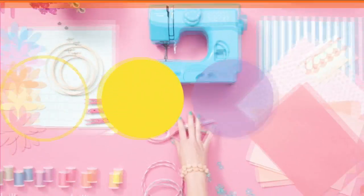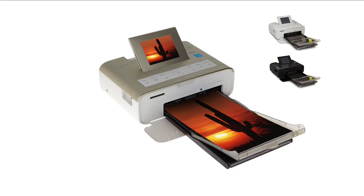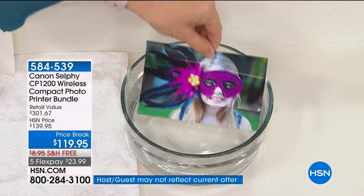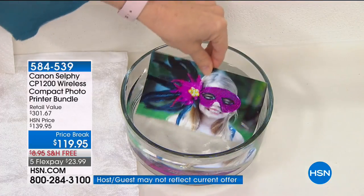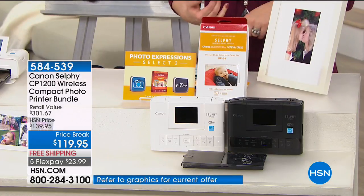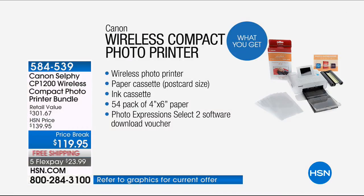Hi there, I'm Michelle Yarn, and here at HSN we've got the goodies to get your creativity flowing. Tonight we are bringing you crafting tools and supplies at prices that won't break the bank. Sit back and discover what you need to make your project the most fun yet. This is a wonderful product, always a customer pick. We've taken $20 off — this is your Canon Selfie Wireless Compact Photo Printer.